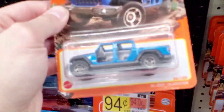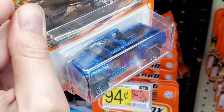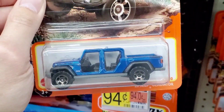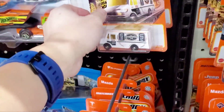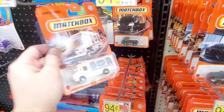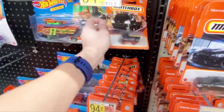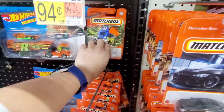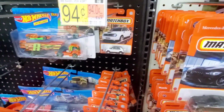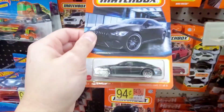Here's a Jeep Gladiator in blue. The original one I have is red, and this looks pretty cool. And here's a food truck — pretty neat, but I'll pass on that. Another one of those smaller truck vehicles. The Speed Trap vehicle. A lot of repeats, but I'm still going to go through here and see what there is.